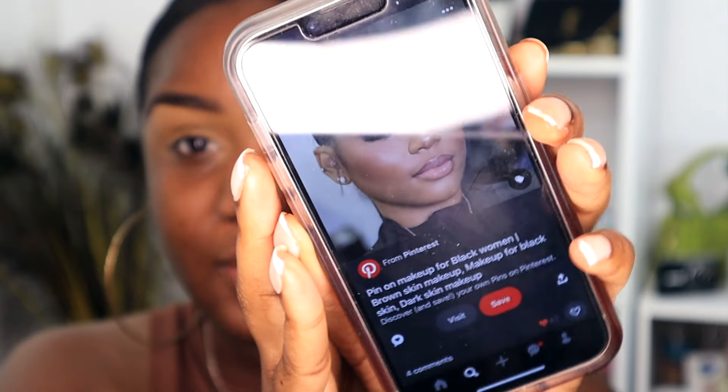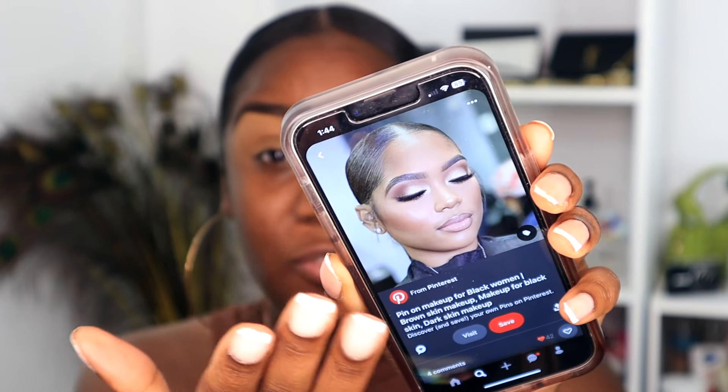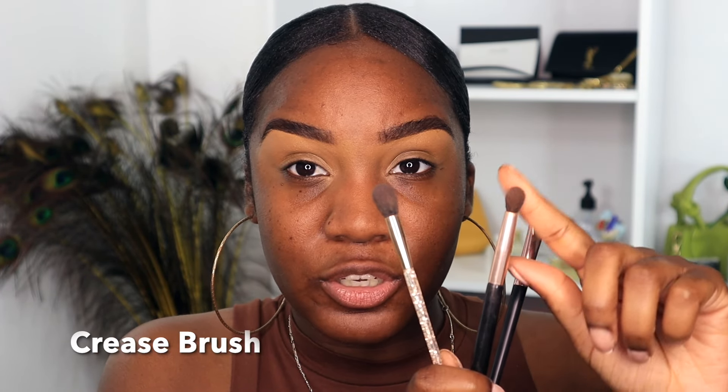For eyeshadow in a soft glam, we do the same as our skin — something really soft and subtle on the eyes. For example, a very subtle eyeshadow look, not doing too much, with a pop of shimmer on the lid. For today's look I'll be using my Catrice Basic Bay palette. You will need three basic eyeshadow brushes: a fluffy blending brush, a crease brush that's more tapered and pointed toward the tip to get into your crease, and a flat brush. You literally need just three brushes to complete this eyeshadow look.